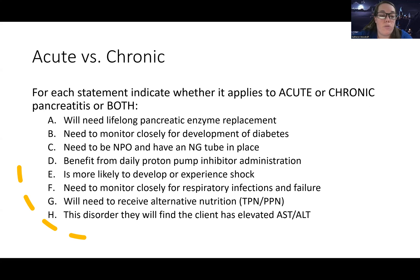Statement E: 'Is more likely to develop or experience shock' — since chronic pancreatitis is a slower, long-term process, I'd be more worried about shock during acute, given those fluid shifts and inflammation. We discussed potentially giving albumin for hypotension in acute — so that's acute. Statement F: 'Need to monitor closely for respiratory infections and failure' — thinking about ARDS and acute respiratory failure, that's more an acute process concern — also acute.